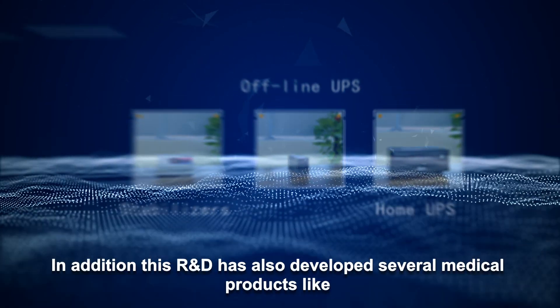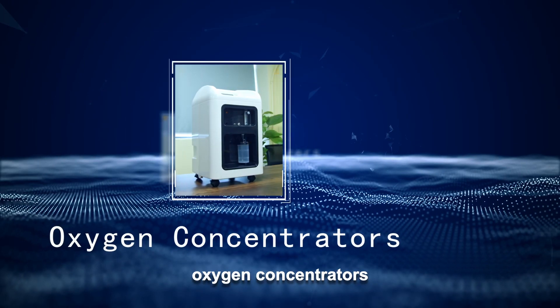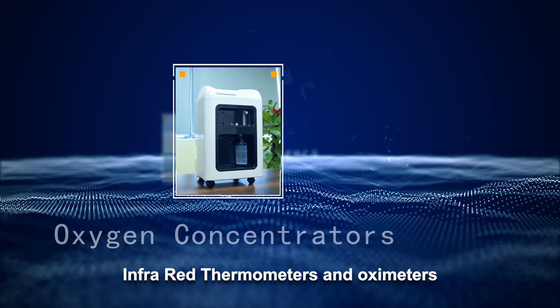In addition, this R&D has also developed several medical products like oxygen concentrators, infrared thermometers, and oximeters.